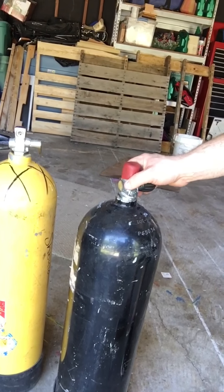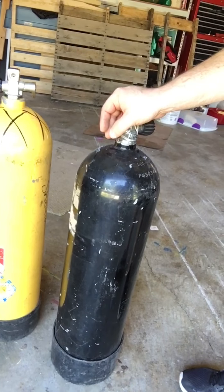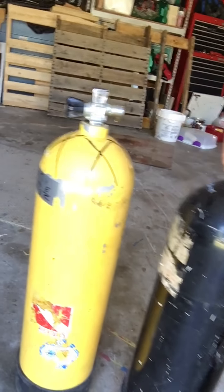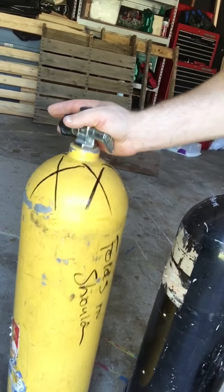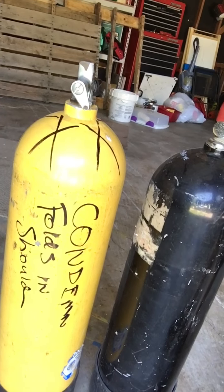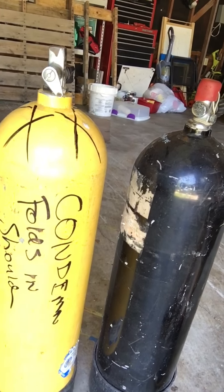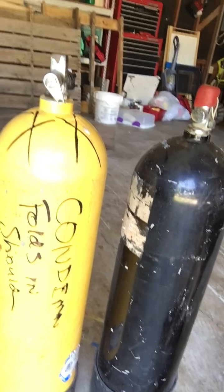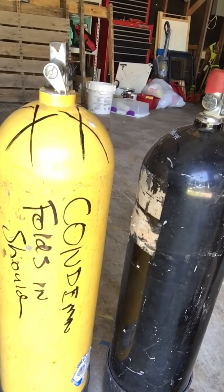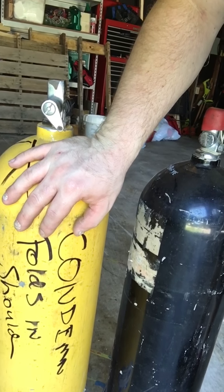This one right here is an aluminum tank — this one passed, so that's my good tank. Unfortunately this one with the X's over here did not pass. If you can kind of see, it says 'condemned' — folds in shroud or shoulder, I'm not really sure exactly what it says, but that's what happened. Now I've got a nice paperweight here.